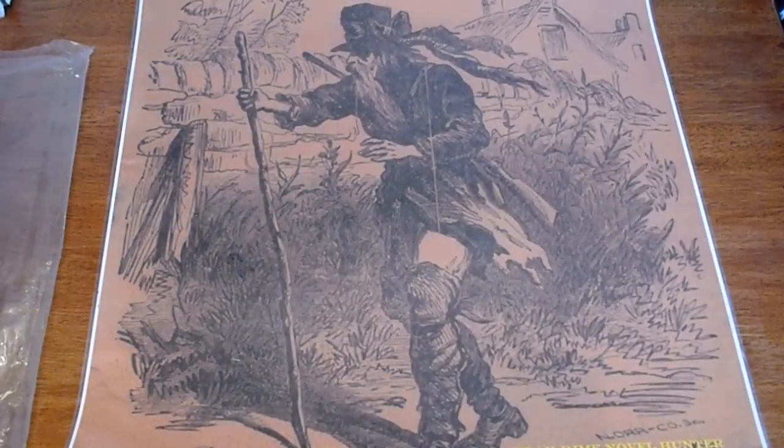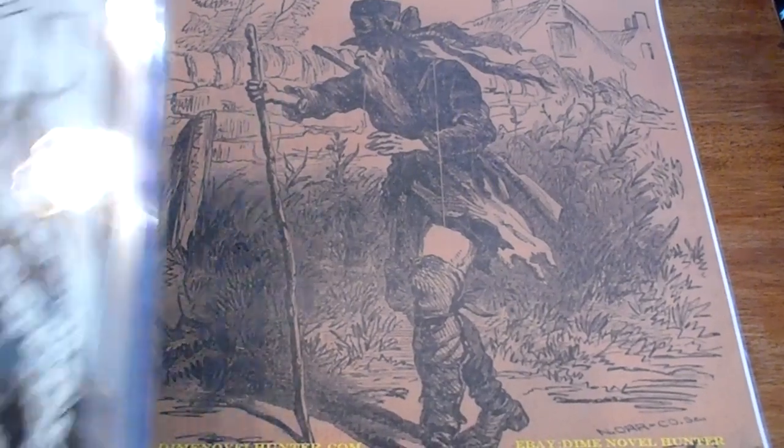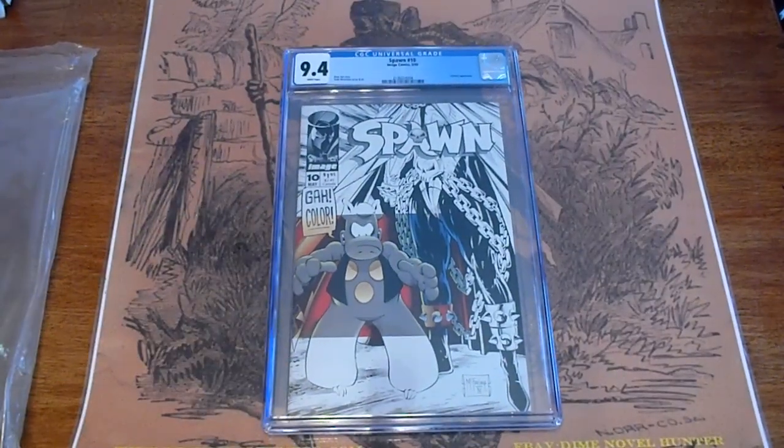And the last one in this video: Spawn number 10, May 1993, graded 9.4.